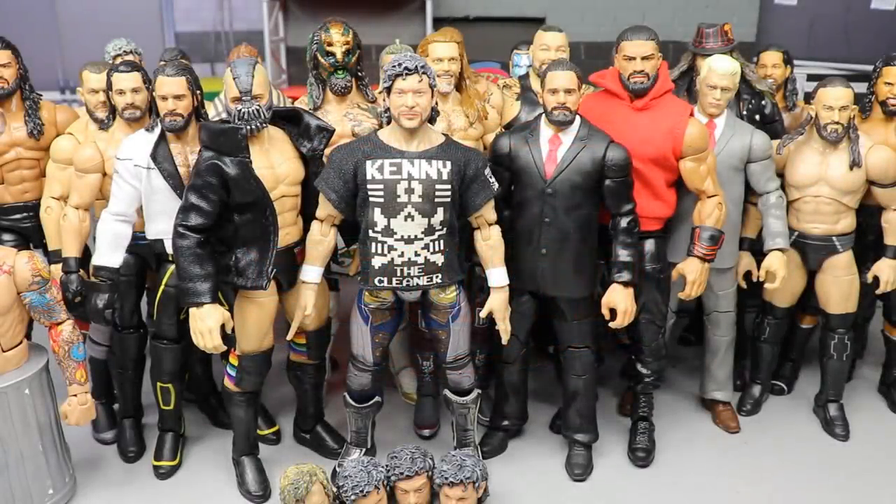Welcome back to another My Damn Toys video. Today we have a brand new WWE action figure showcase — and it's not just any showcase. This is our custom WWE and AEW action figure custom showcase of 2021.